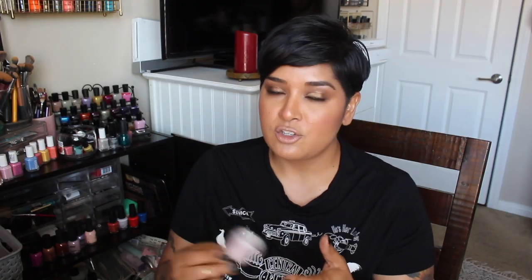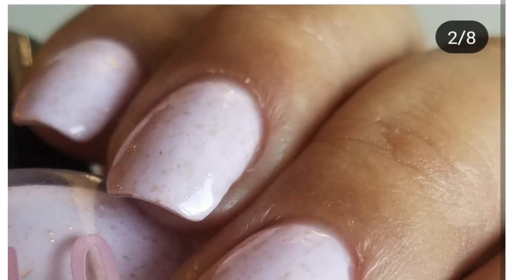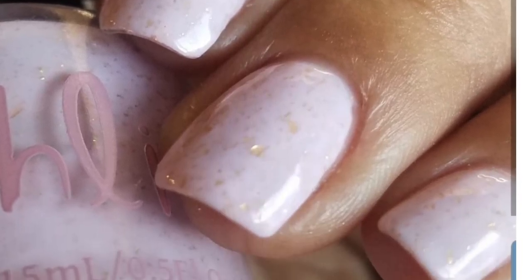I loved Bell Witch so much — so delicate, so beautiful, such a gorgeous polish, almost all-occasion. I love pastel pinks in general and the little gold flakies elevated it to just new heights. It was just amazing. I want to say this is probably my favorite by far above any of the others — I don't want to jinx it — but it's just really really beautiful.